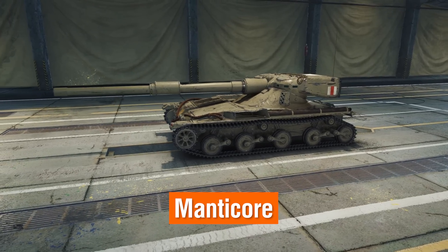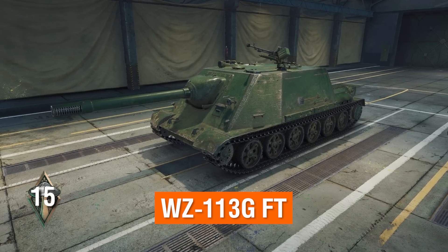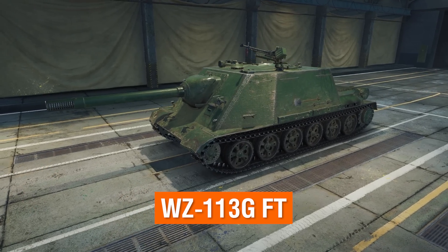The Manticore and the WZ-113G FT are the shining stars of May's Top of the Tree missions. May 5th through June 5th, skyrocket your way to Tier 10 with a little help from Uncle Wargaming. Got premium tanks in your garage just collecting space dust? Then trade them in. Swap out your unplayed premiums for half of their value in gold during the World of Tanks trade-in event. Check out the official article for the full list of vehicles.